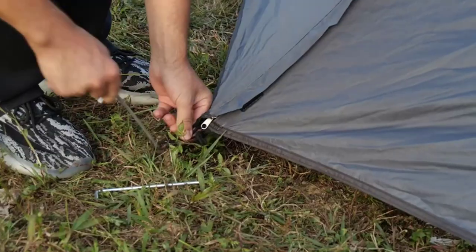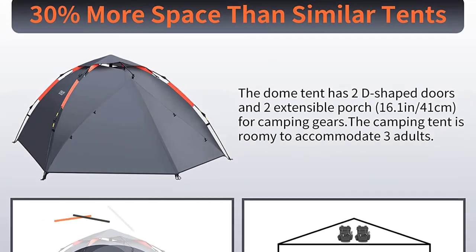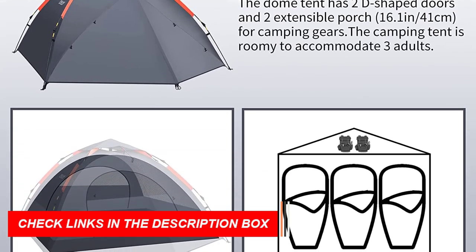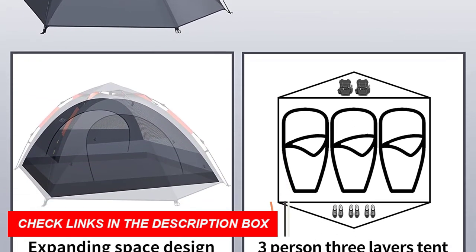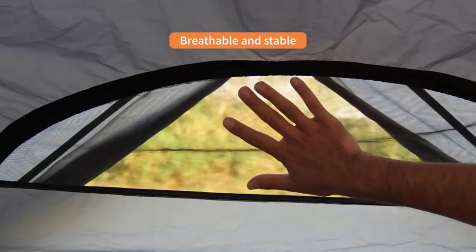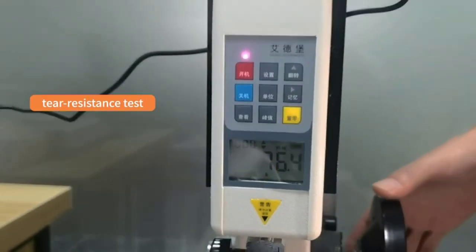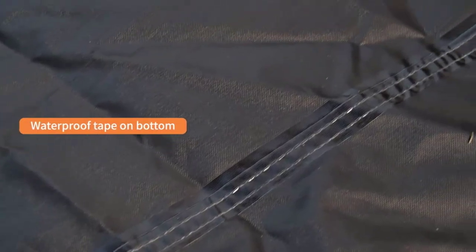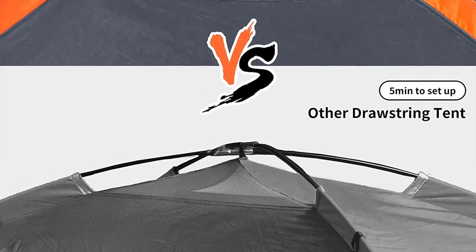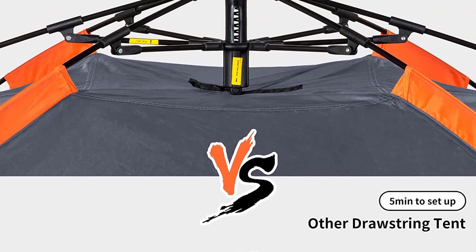This large tent can comfortably accommodate three adults. Interior pockets and lantern hooks help keep your belongings organized. Stay comfortable and well-ventilated with the double door and mesh window design. The tent's stability is ensured by the upgraded elastic glass fiber rod, 14 ground steel stakes, and four wind ropes. The high-quality double SBS zippers ensure smooth operation. Enjoy sunbathing during the day and stargazing at night, making your journey truly romantic.